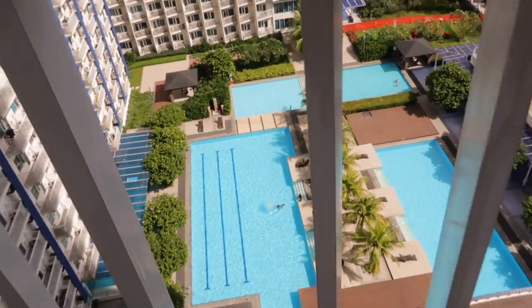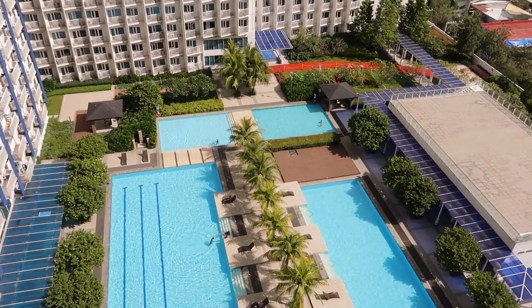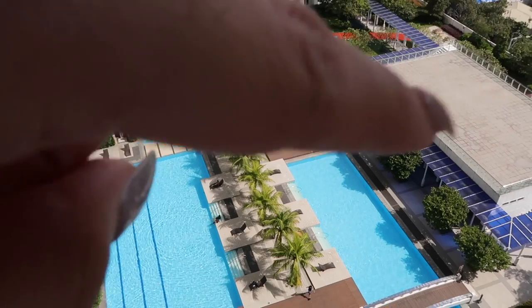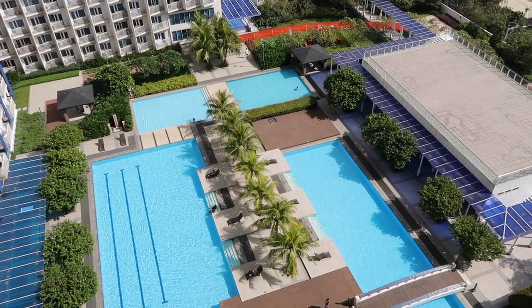Oh, there are people in the pool! I'm gonna go for a run here, here, and here — just around the pool.